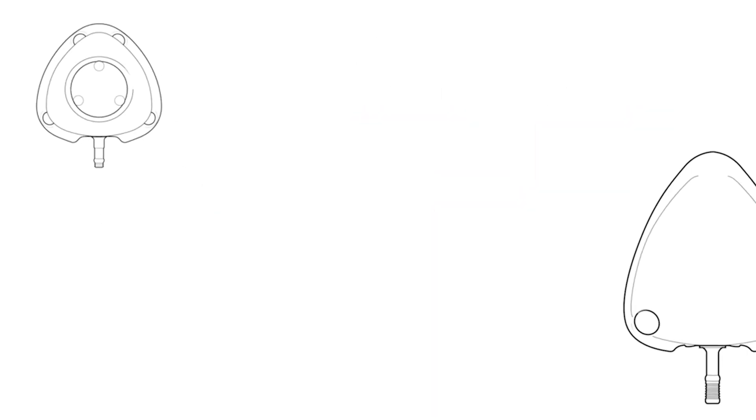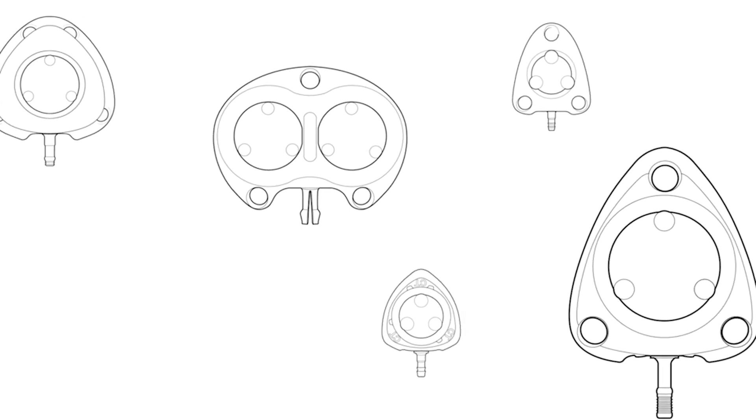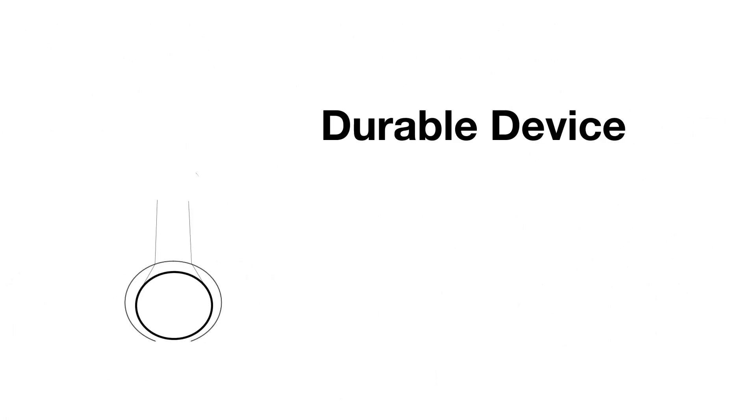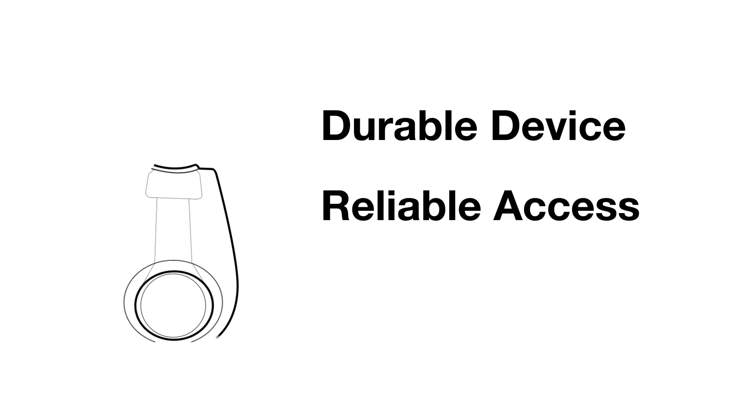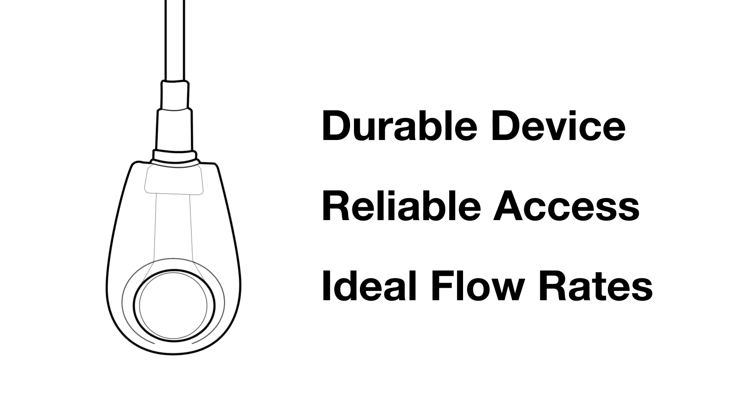BD is the global leader in ports, and we've listened to the challenges and needs of the apheresis community. Users asked for a durable device that can provide easy, reliable access to the vascular system and deliver ideal flow rates that apheresis procedures demand.